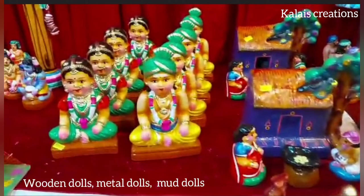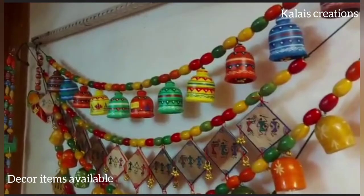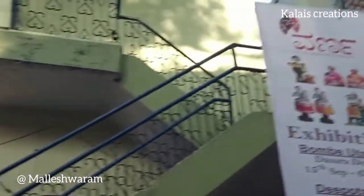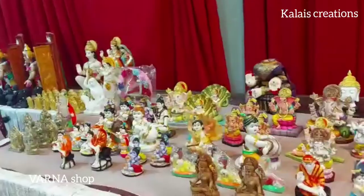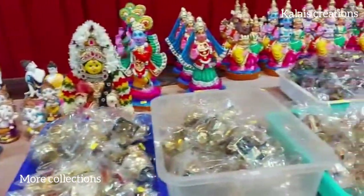If you have already seen this, you can see this one. This is a special edition of wooden dolls in this particular exhibition. This exhibition is in Malaysia, in 8th Cross. This is a particular street. In the description, you can see the address and details.